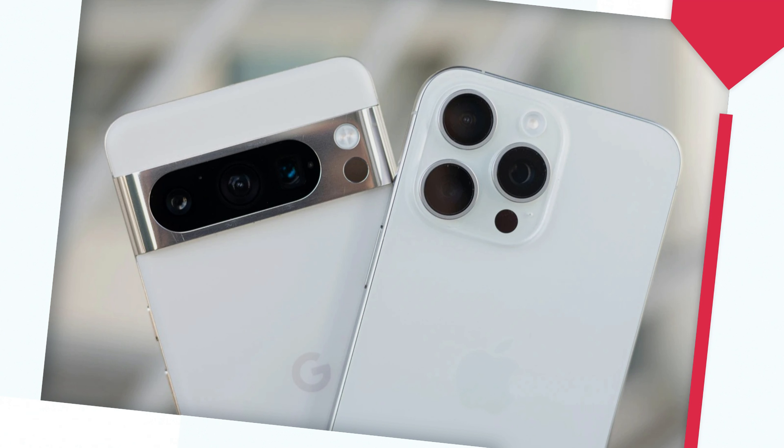Cameras are a major part of your smartphone purchase, and for many, having the biggest and best camera is important. Luckily, both the Pixel 8 Pro and the iPhone 15 Pro offer similar camera experiences, though the Pixel does pull ahead thanks to Google's machine learning systems. The iPhone 15 Pro Max sports a 48MP rear camera, a 12MP ultrawide, and a 5X periscope camera. The main camera also features customizable focal lengths of 24mm, 28mm, and 35mm, providing great pictures with tons of detail. The Pixel 8 Pro offers a 50MP main camera as well as an ultrawide camera with a 48MP sensor.